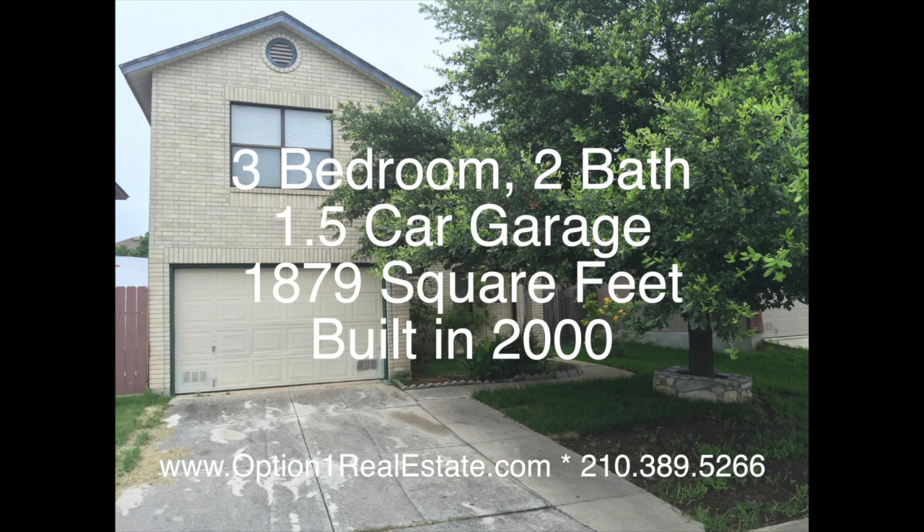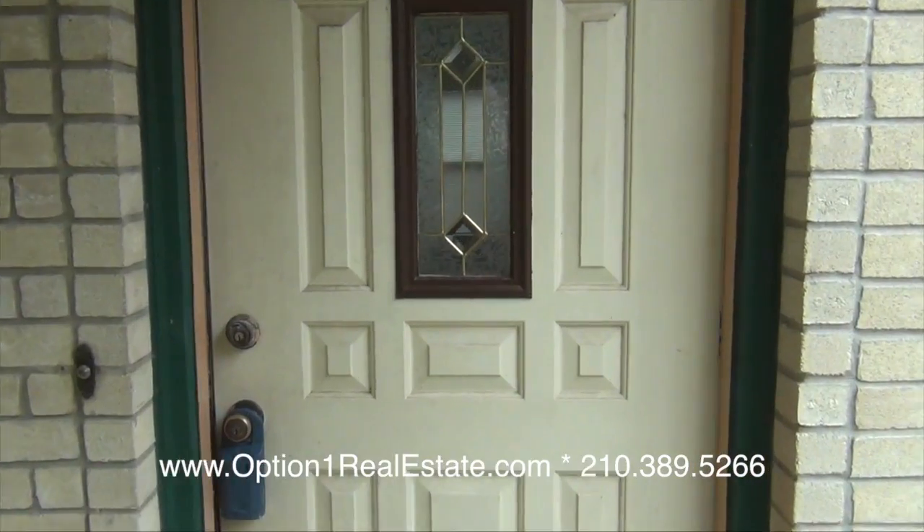The home is a 3 bedroom, 2 bath with a 1.5 car garage. It's approximately 1,879 square feet and was built in the year 2000.